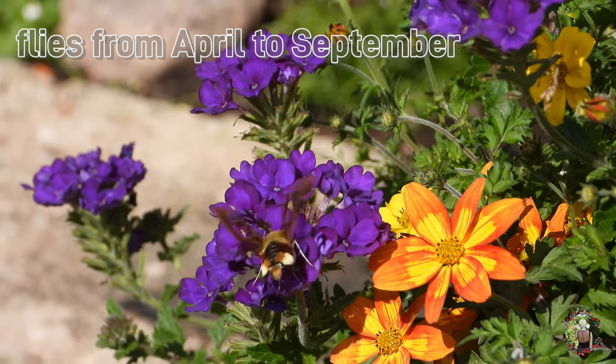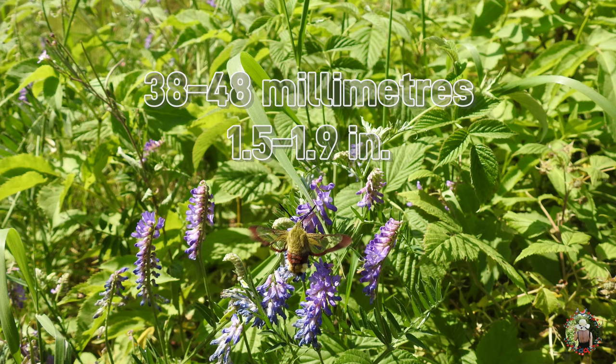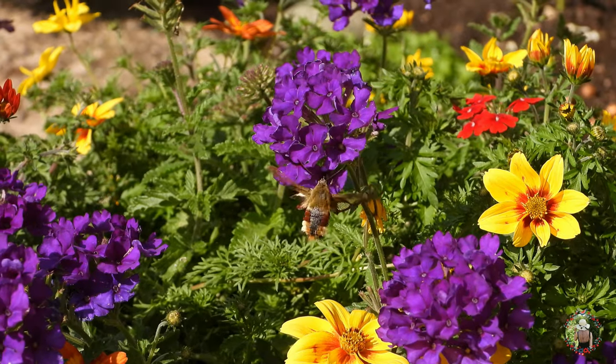The moth flies from April to September, depending on the location. The wingspan is 38 to 48 millimeters, and it uses its powerful wing muscles to sustain an almost stationary position in the air, allowing it to extract nectar from flowers.